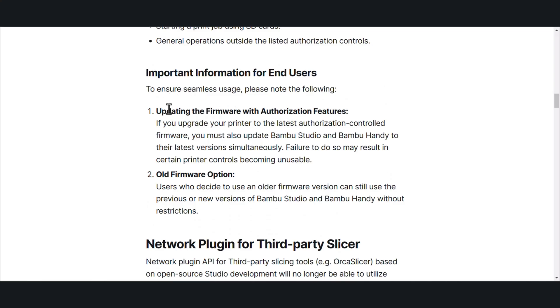Important information for end users: updating the firmware with authorization features — if you upgrade your printer to the latest authorization-controlled firmware, you must also update Bamboo Studio and Bamboo Handy to their latest version simultaneously. Failure to do so may result in certain printer controls becoming unusable. And the old firmware option is essentially: if you don't upgrade, it looks like you're in the clear, but I don't know if this will affect the cloud stuff.